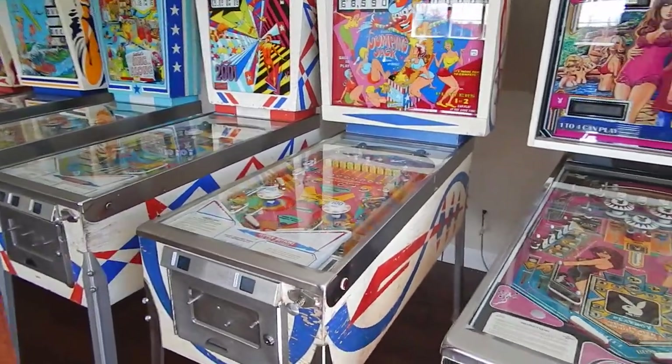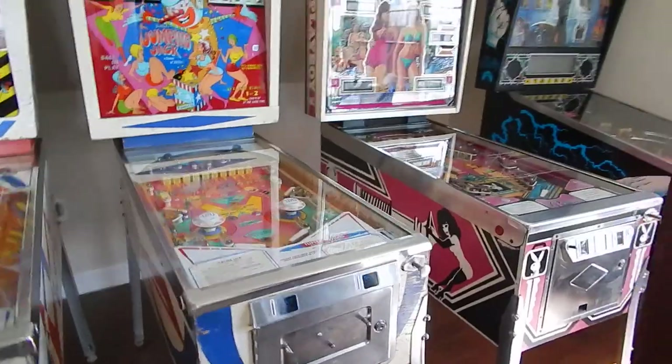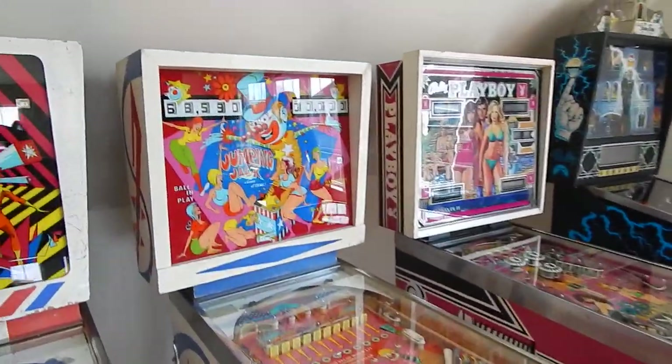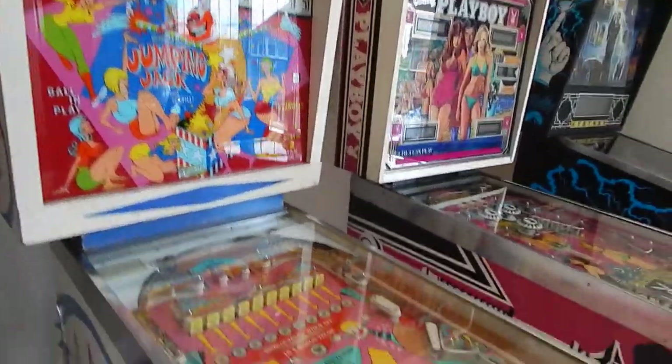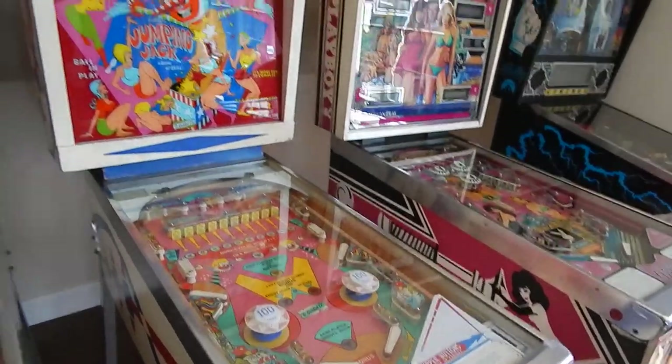This is what's amazing — Jumping Jack, one of my favorite games up there. It's a multi-player with high jets. It's a great, fun game and player, in my opinion.